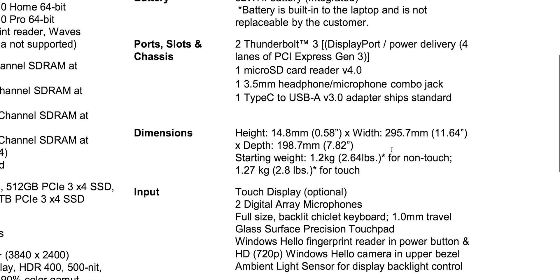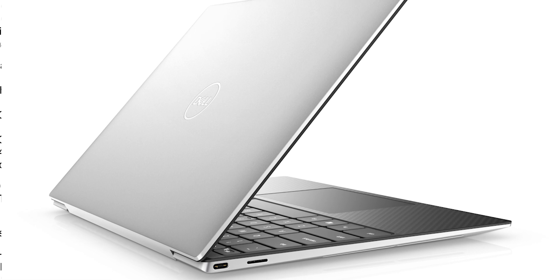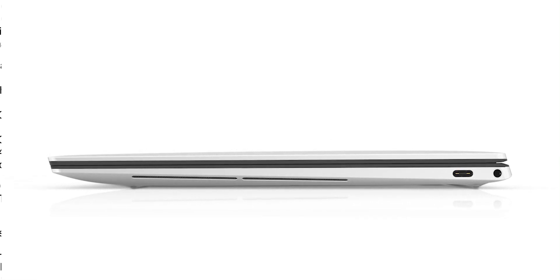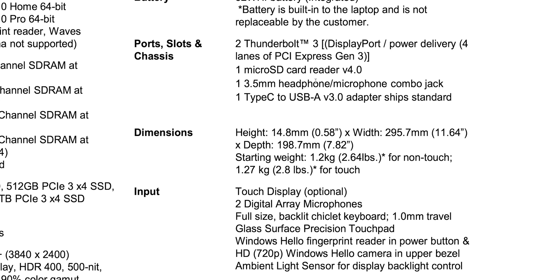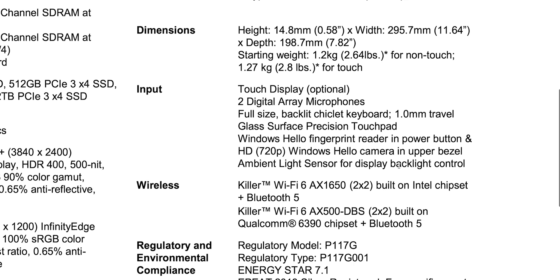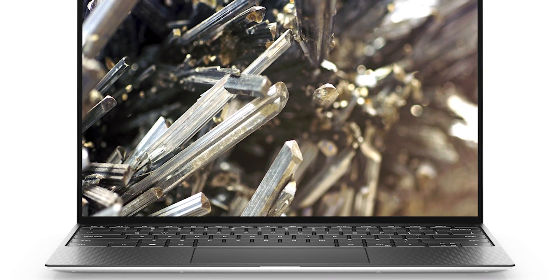Two Thunderbolt 3s and a micro SD card reader. Interestingly, because it's Ice Lake, you can put a Thunderbolt 3 on either side — Thunderbolt 3 is built into the Ice Lake CPU, so no separate controller is needed. The only other laptop that did this was the MacBook Pro, which used two controllers. Now it's built into the CPU so you can place Thunderbolts wherever you want, charge from both sides. It's 14.8mm thin, 1.2kg, with Killer WiFi 6 and Bluetooth 5 built in.